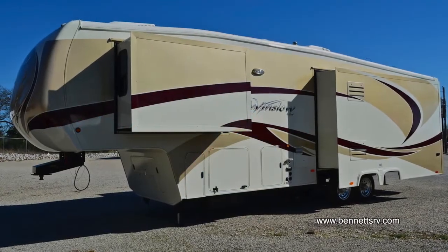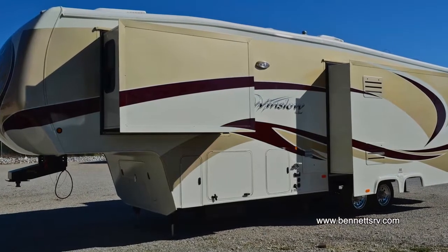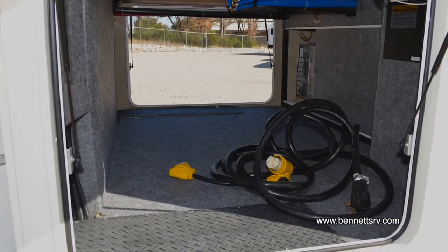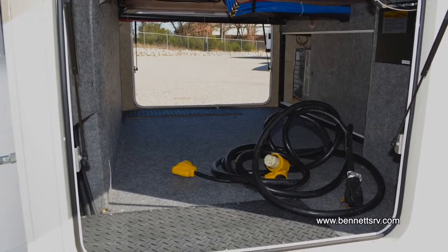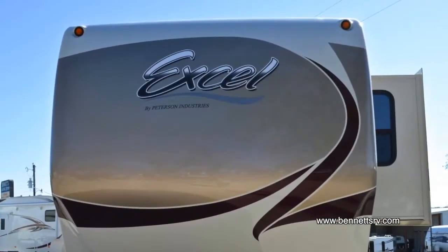The Winslow's full 5/8 plywood floors are sturdy, quiet, and give your home a solid base. A heated basement area protects under-floor systems and stored items from weather extremes. The exclusive Walk Anywhere rubber roof is not only easy to maintain, but provides an exceptional barrier against the elements.